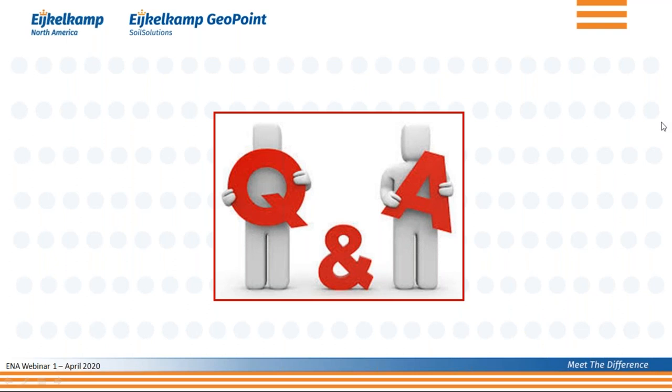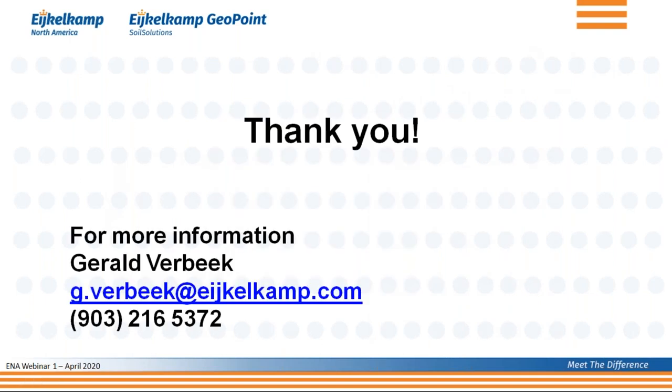Another question about sonic CPT: this is something that iCOMP offers unlike most other organizations. The advantage of sonic CPT is that you use the cone in two modes. In standard mode, you push the cone at 0.8 inches per second and get all your measurements. When the soil or rock layer is too hard to push through, you switch to sonic mode — vibrating the cone through that hard layer until you can return to standard CPT mode. If you have any questions, please feel free to contact us, and I look forward to talking to you more about CPT in the future.